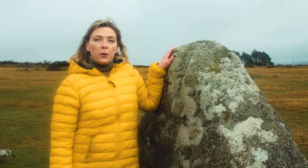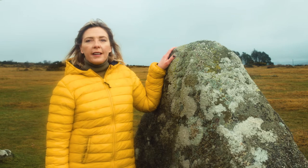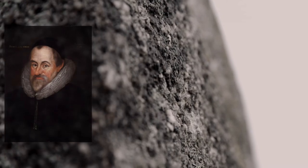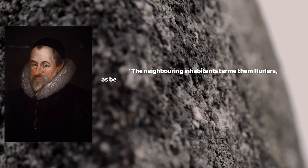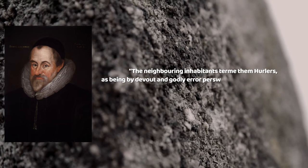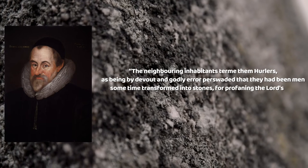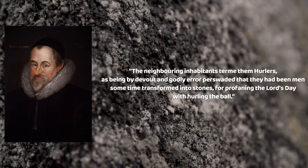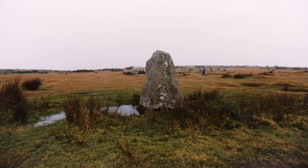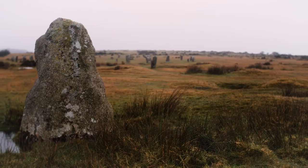According to local folklore, once upon a time the Hurlers weren't stones at all — they were living people. In 1610, the historian William Camden wrote about this legend. Local people believed that the stones were people who had been turned into stone as a punishment for playing hurling, a traditional Cornish game, on a Sunday.